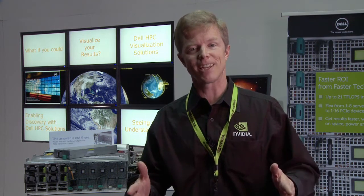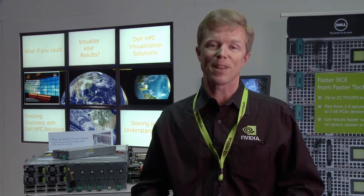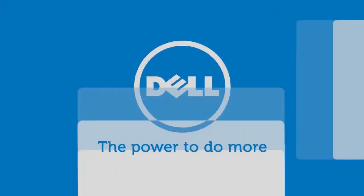Tesla M2090 and Dell are helping oil companies find new sources of oil and gas for you and me. For more information about Tesla GPUs, you can go to nvidia.com. For more information about the Dell systems that offer these GPUs, you can go to dell.com/poweredgec. Thank you so much.